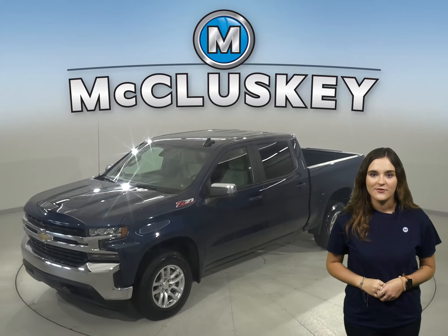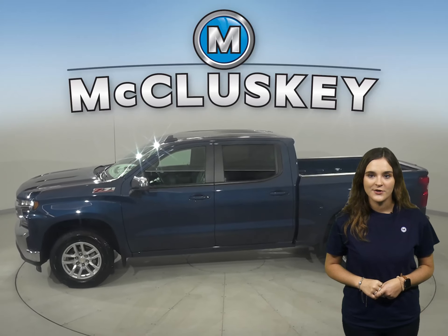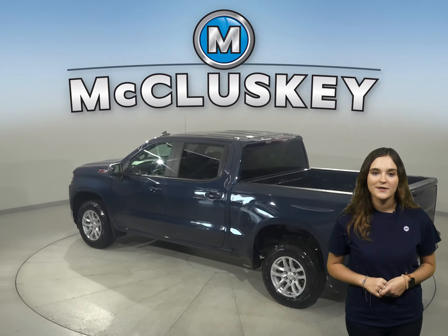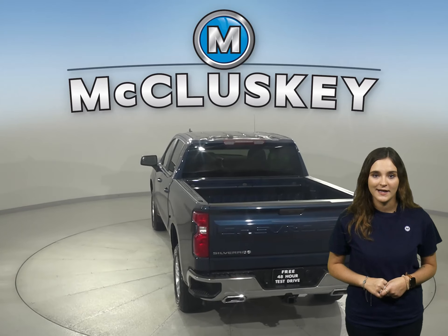This is a 2020 Chevrolet Silverado. This Chevy truck has an eight-cylinder engine under the hood and an eight-speed automatic transmission with overdrive. It's passed our rigorous 172-point inspection and it's ready to hit the road.